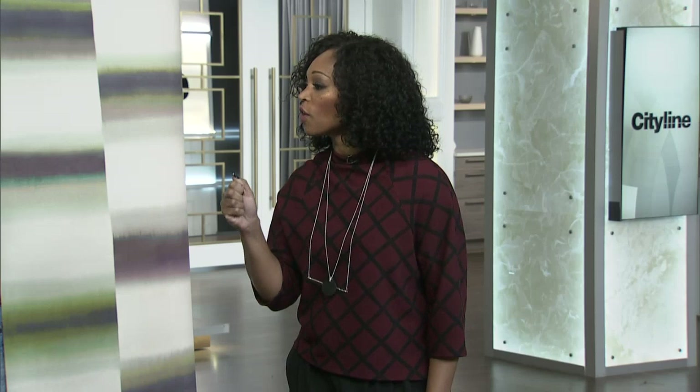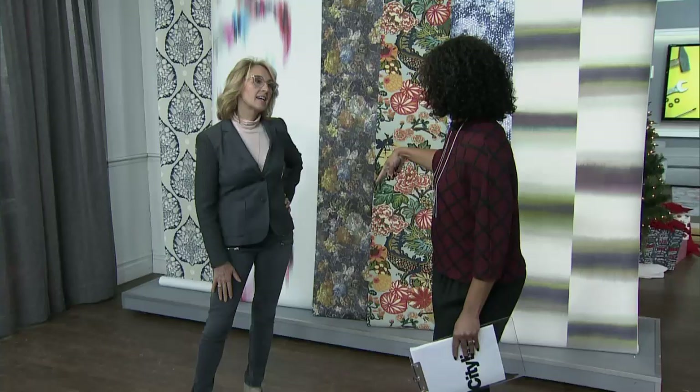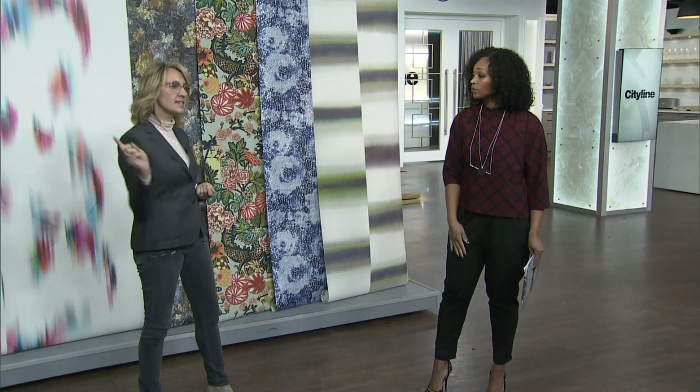Part of the hesitation is that we remember the work that comes with scraping off old wallpaper, so you don't want to commit if you're scared. But modern wallpaper comes off easily. If you go with a pattern that's a little too bold and want out, it's not going to be years of steaming and scraping like in the past.